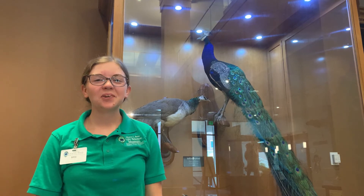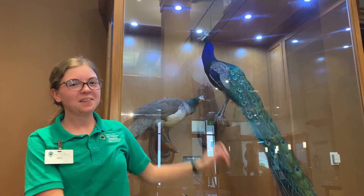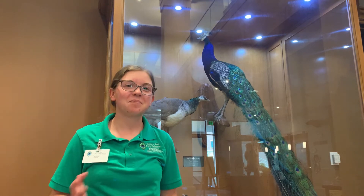Hello and welcome back to Organism of the Week at the Bee Museum. Today we're talking about this magnificent bird behind me, which I'm sure you all recognize as a peacock.